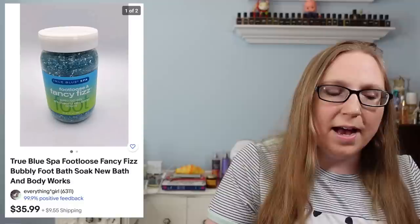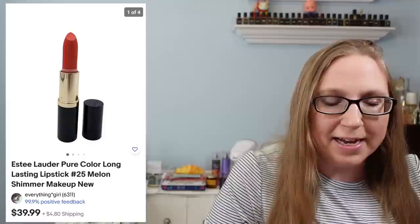We're going to start in where we left off, which was a True Blue Spa Foot Soak. This was put out by Bath & Body Works. I'm not sure if they still sell True Blue Spa items, but I do think this one was a discontinued item. It sold for $35.99 and I picked it up at a yard sale — I paid about $1 to $2 for it.